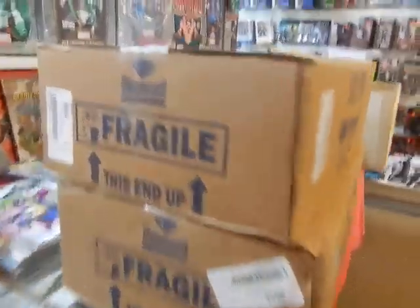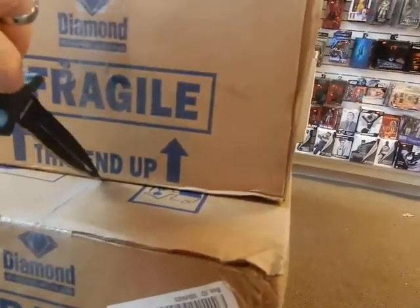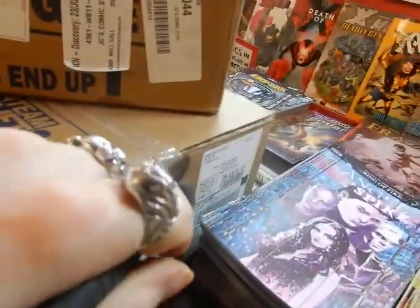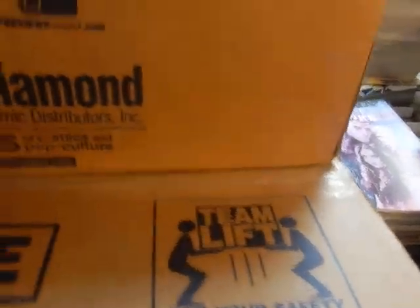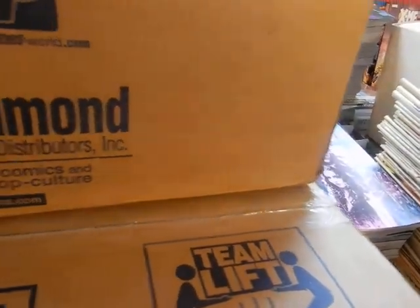Hey, it's JC here — JC's Comics and More, your pop culture superstore at 6725 West Sylvania Avenue, Toledo, Ohio 43617. Phone: 419-531-6097. Instagram at JC's Comics and More, and www.jcscomicsmore.com.